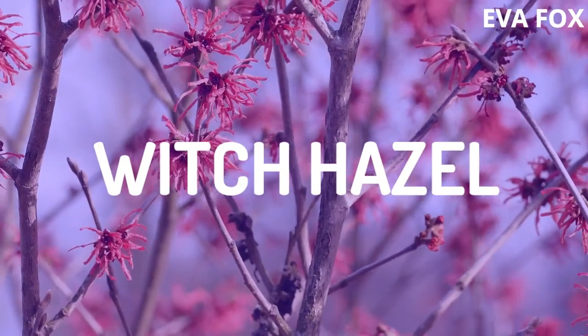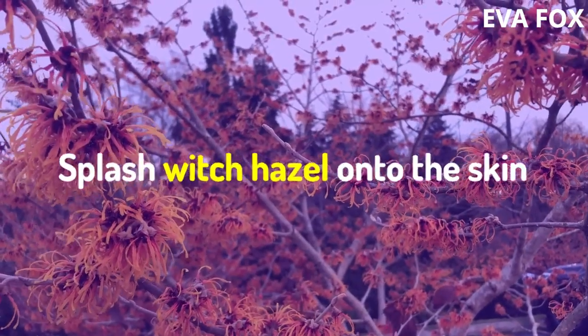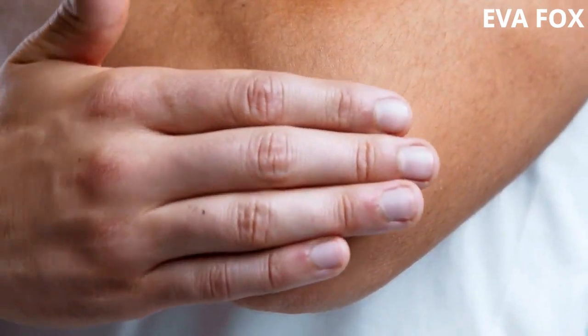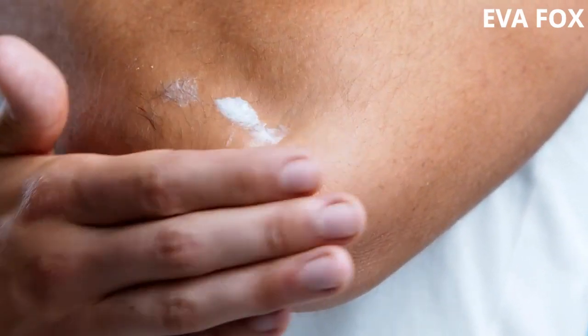7. Witch Hazel. Splash witch hazel onto the skin and apply it throughout the day using a cotton ball to sweat-prone areas. Be careful to also moisturize wherever you use witch hazel to avoid drying out the skin too much.